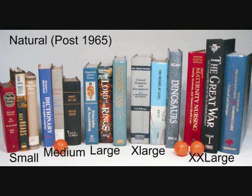Size range represents a spectrum of dimensions. The biggest small is very nearly the same size as the smallest medium, and so on. By dividing books into size ranges, we are able to subdivide the huge array of books into more manageable categories.